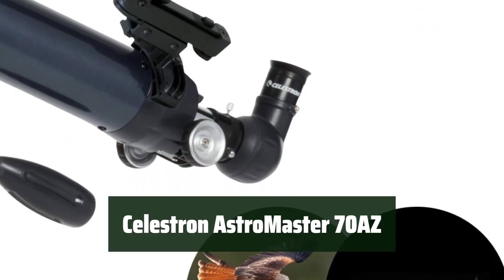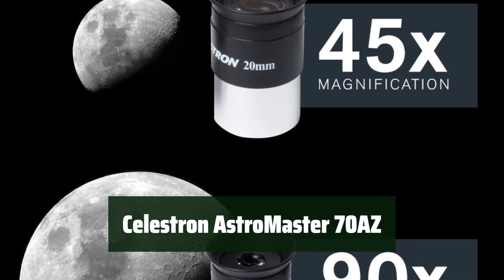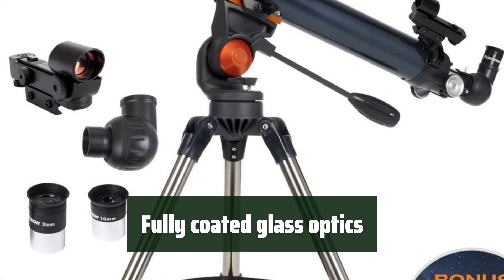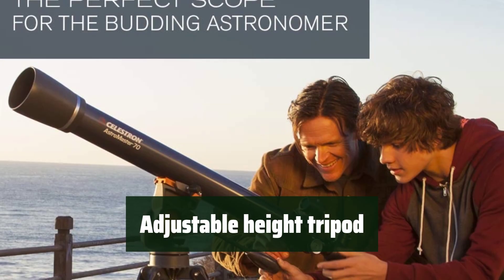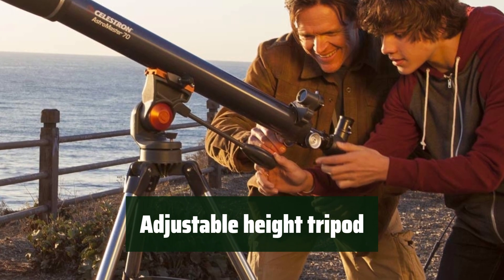Number 3: Setting up and calibrating the Celestron Astromaster 70AZ is a breeze, with no tools required — it's perfect for beginners. The telescope is equipped with fully coated glass optics, providing clear and detailed views of celestial and terrestrial objects. The full-height tripod is adjustable, allowing for comfortable viewing at different heights, and is stable and reliable.